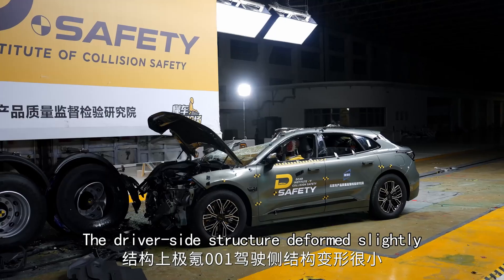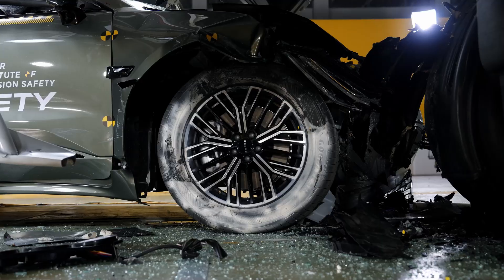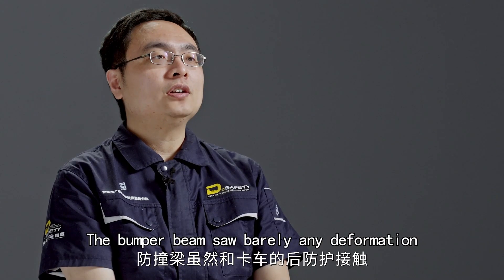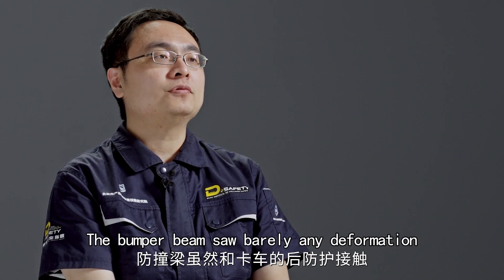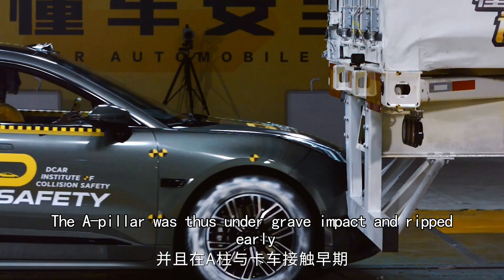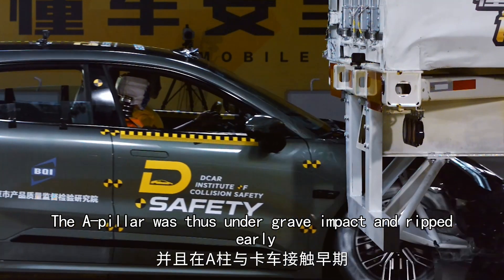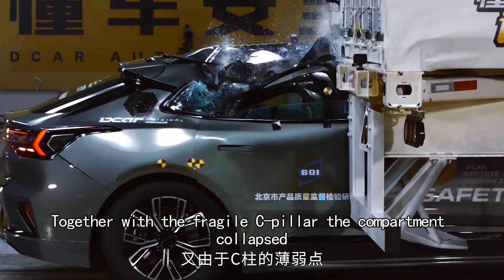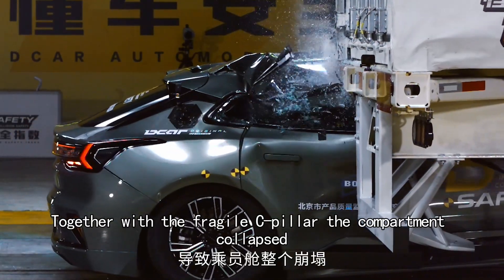The driver's side structure deformed slightly, but the crumple zone worked badly. The bumper beam saw barely any deformation. The A-pillar was under grave impact and ripped early, causing the B-pillar to lose stability. Together with the fragile C-pillar, the compartment collapsed.